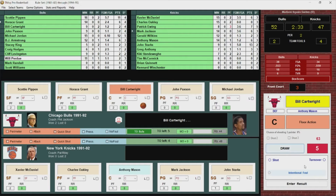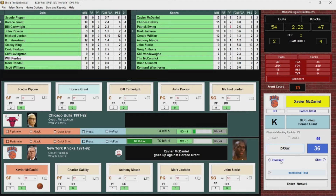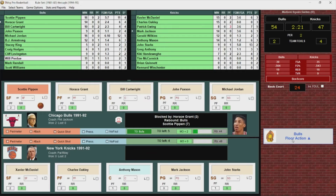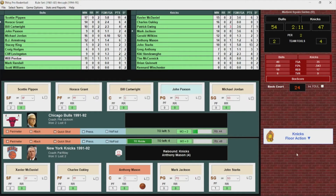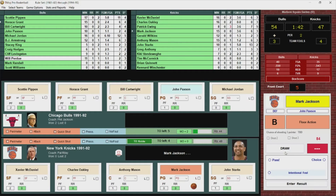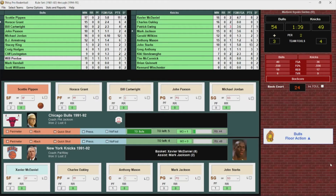Bulls inbound. Cartwright puts it up and in, he's got four. Xavier McDaniel puts it up, blocked by Horace Grant. Pippen pulls down the rebound, stops, pops — no good. Rebounded by the Knicks. Mason gets it to Oakley to Jackson. A foul is called on Paxson — that's the third team foul for the Bulls. Knicks inbound. Jackson with a nice pass to McDaniel, who scores — slams it home. He's got eight. 54-49.